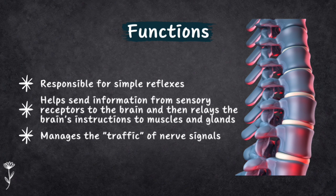The spinal cord has some important jobs. It's responsible for simple reflexes that happen in your body, like quickly pulling your hand away from something hot. It also helps in sending information from sensory receptors to the brain and then relays the brain's instructions to the muscles and glands, making it a communication center. Think of it as a relay station — it manages the traffic of nerve signals going up to the brain and down to the body.